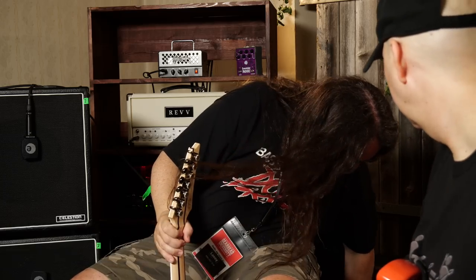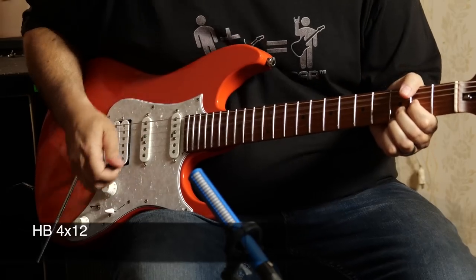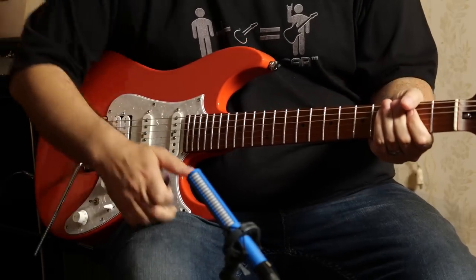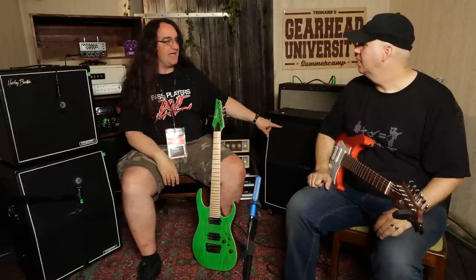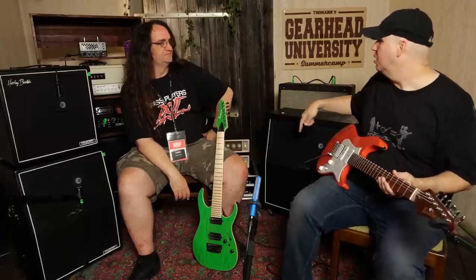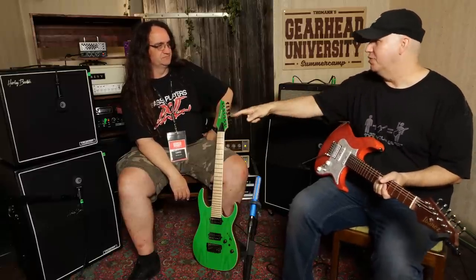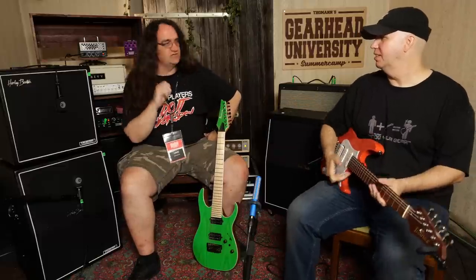Volume-wise, the 4x12 strikes me as a brighter cabinet and it's definitely louder. But the vertical 2x12 has definitely got more beef to it. I'm pretty impressed — I hear mids, I feel my pants move with the low end. To me the 4x12 is more of a V-scoop: highs and lows, which would be great in a live setting because you feel it. But I definitely prefer that vertical cabinet — I'm kind of shocked to be honest, it's a really badass cab.